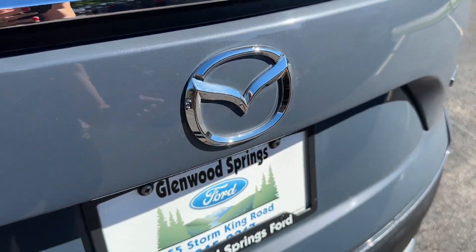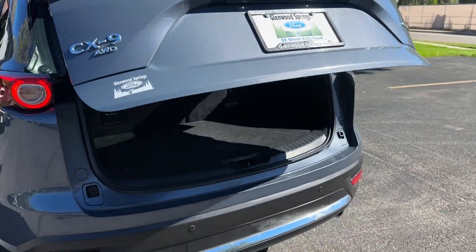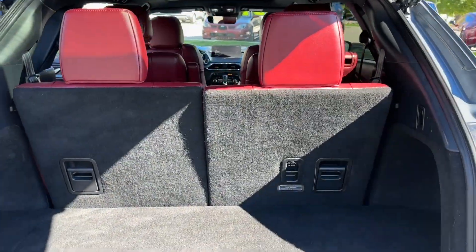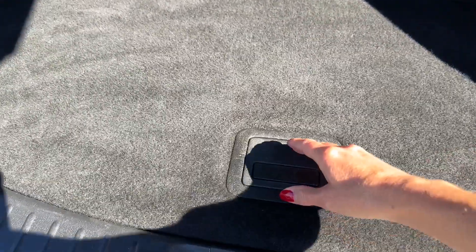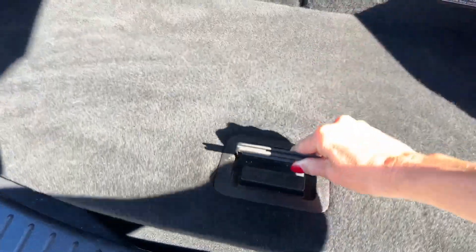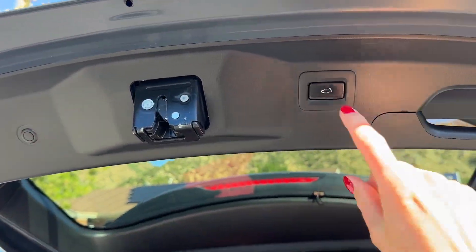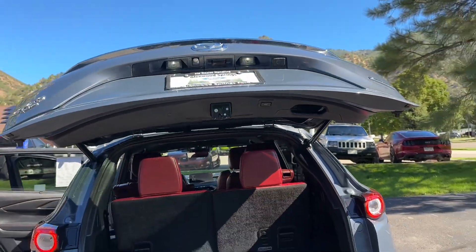Underneath here is a button you press and the liftgate goes up all by itself to reveal nice cargo space back here. You could lower down that third row seat if you'd like, and there's a little bit of storage underneath here too — perfect for your grocery bags. When you're done, use this button up top and it goes down all by itself.